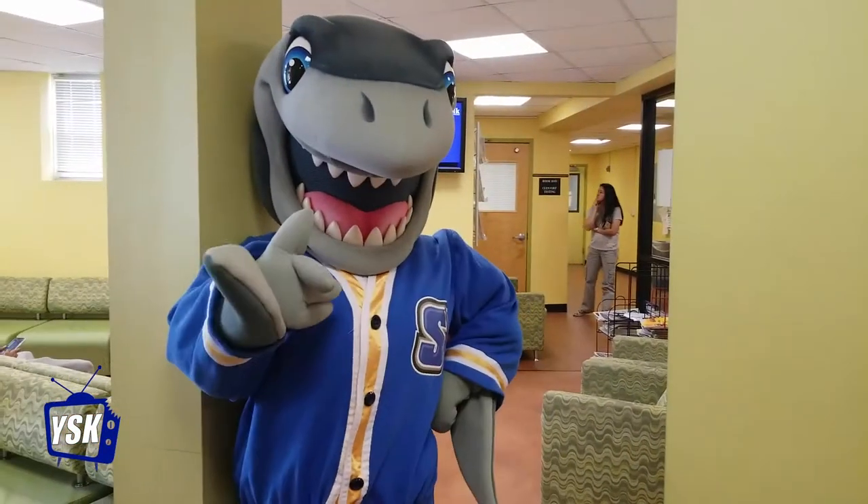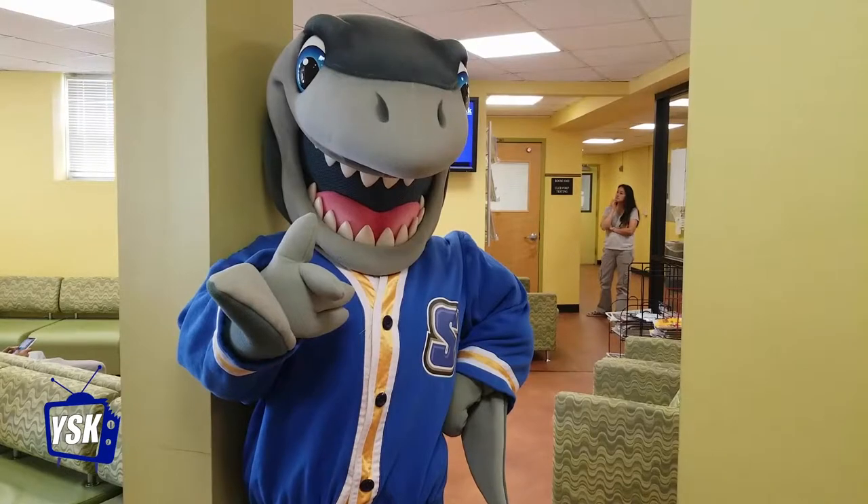Congratulations, you are now a shark. For more information, visit our college website at SUNYSuffolk.edu and search apply.